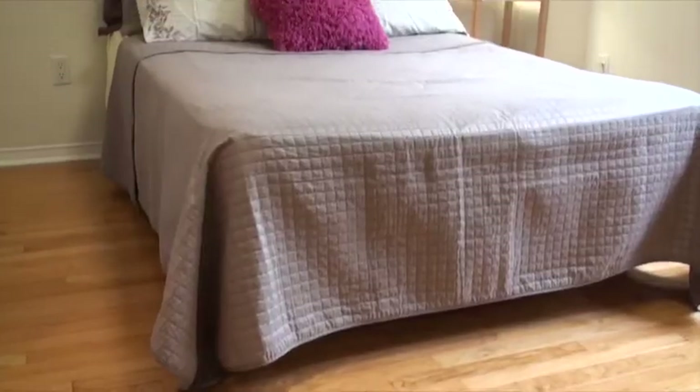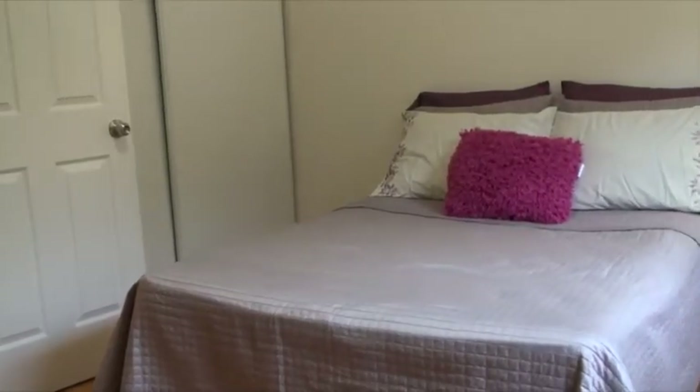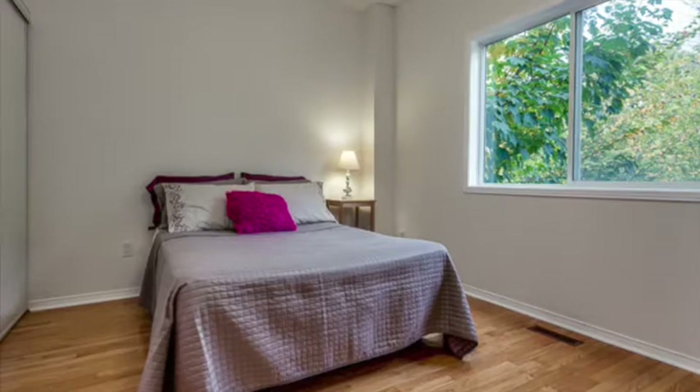This third bedroom on the second floor features hardwood floors, a double closet, and an oversized window overlooking the backyard.